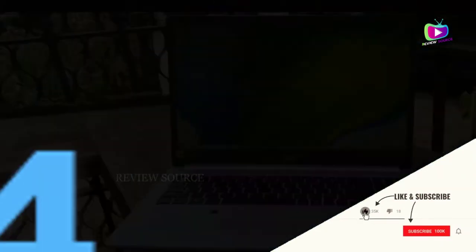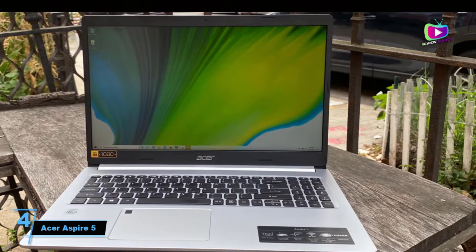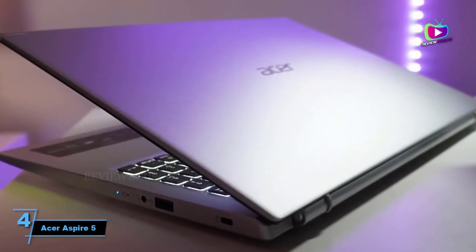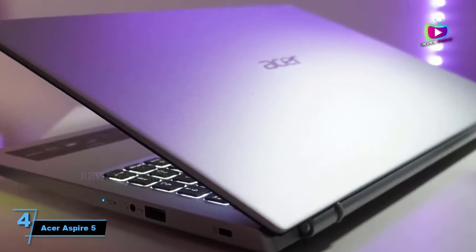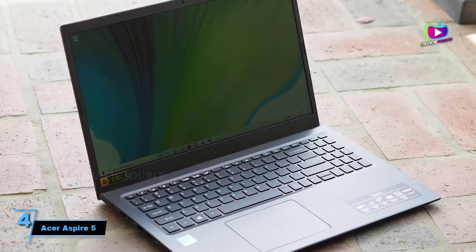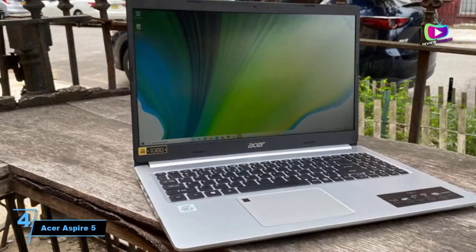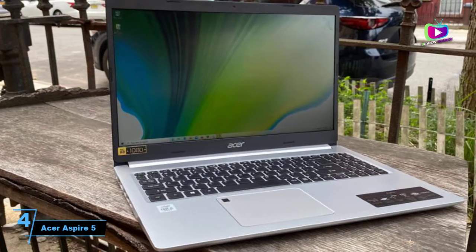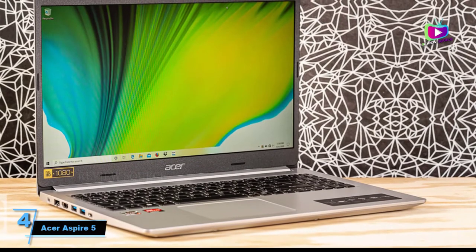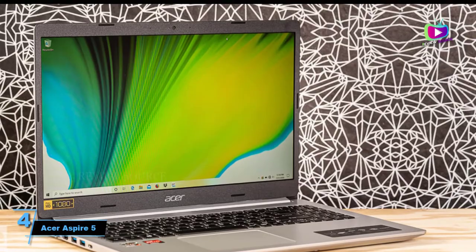At number four: Acer Aspire 5. With outstanding reviews, the Acer Aspire 5 is one of the best laptops for bloggers on the market if you want reliable performance under $500. With the 11th generation Intel Core i3 processor, you will comfortably work on blogging tasks, research keywords, watch YouTube videos, and even do light photo editing. It boots up in seconds and with a fingerprint reader you are already at your desktop. It comes with a beautiful 15.6-inch full HD display with narrow bezels, making it visually pleasing to work with.